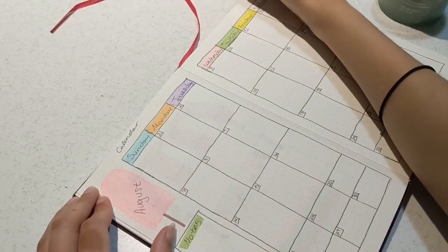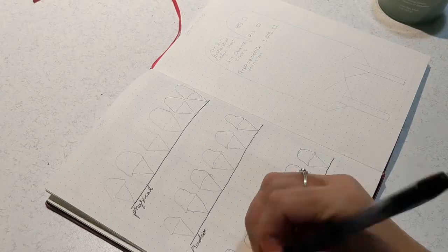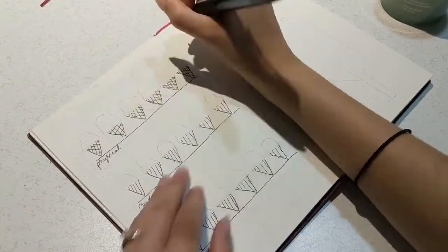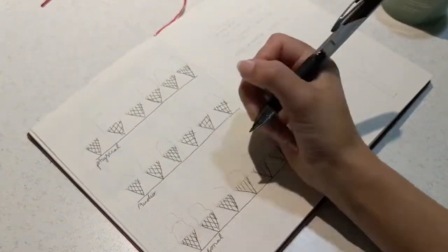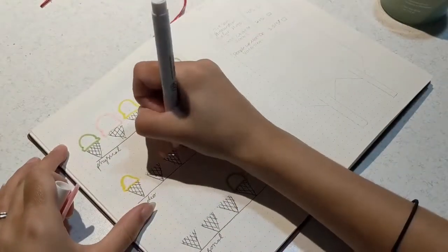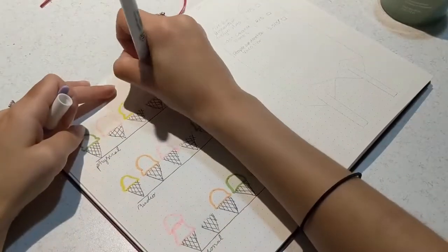Next up is my TBR spread, and this time I decided to do a little ice cream cone — one scoop for most of my TBRs. The top is my physical TBR, then audio, and then on the bottom is my seasonal. That's how I'm dividing my TBR for the rest of the year.